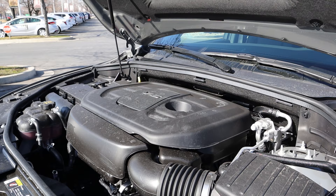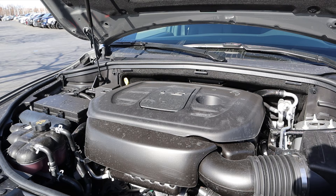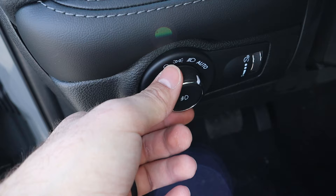Under the hood we have a naturally aspirated 3.6-liter V6 that goes through an eight-speed automatic transmission. It's good for 18 around town and 25 on the highway from a fuel economy standpoint. Power output is 295 horsepower and 260 pound-feet of torque, and that's all she wrote.